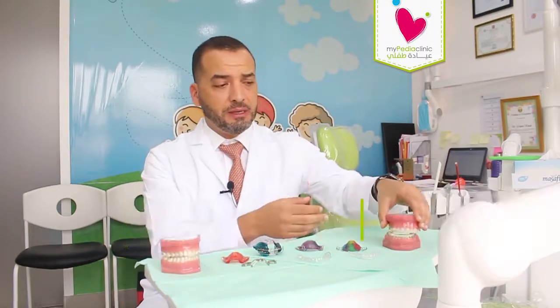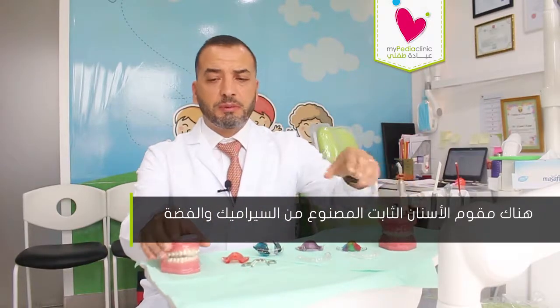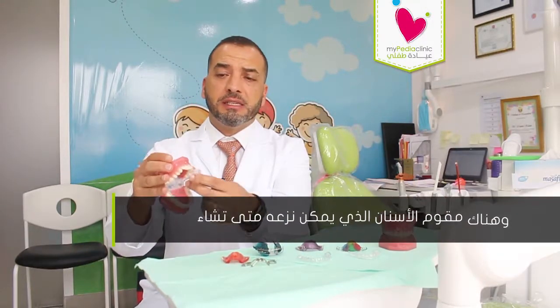There are many orthodontic appliances that can deal with any orthodontic problem. We have the fixed appliances, which come in ceramic and silver. We also have removable appliances that can be placed and removed as the patient wishes.